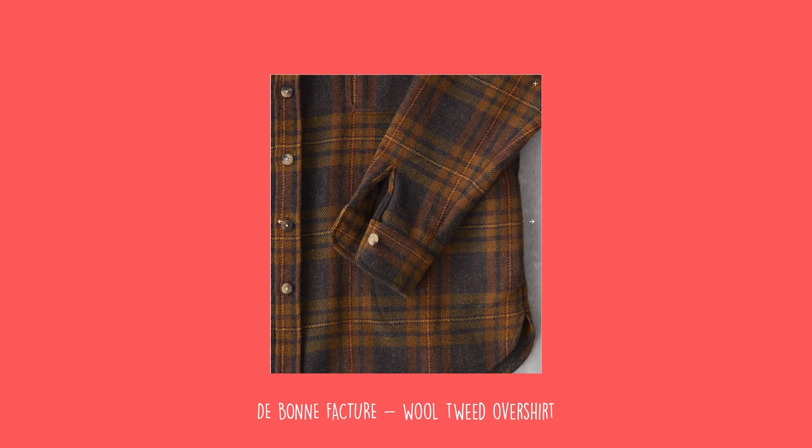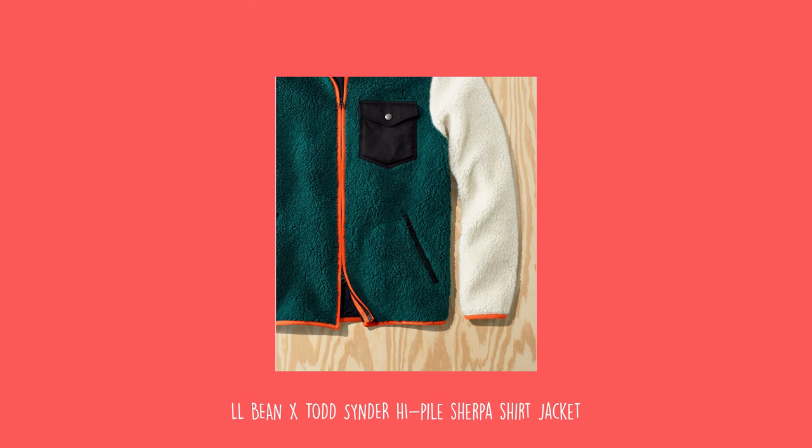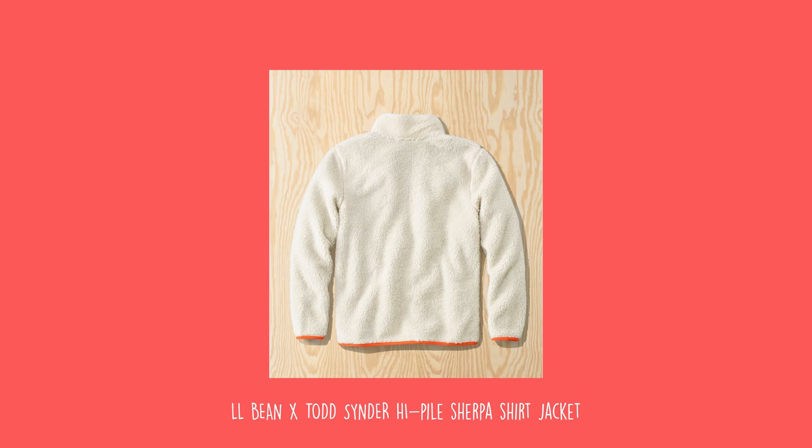First one is the De Bonet Facture — I'm not sure if I'm saying that right. I want to put heritage wear into my outfits but not center my entire outfit around it. And that brings us to the LL Bean and Todd Snyder collaboration fleece jacket — high-pile fleece. I love fleece. I've said it a few times already. I just overlooked fleece because it didn't really go with my aesthetic, and now it's just amazing.